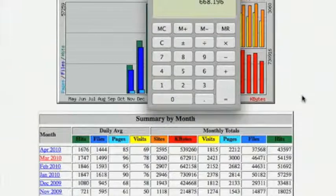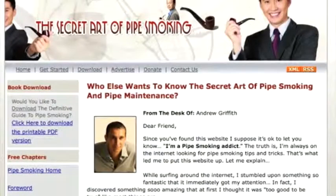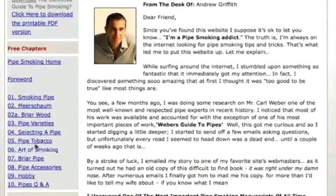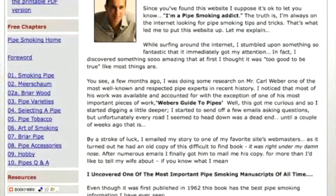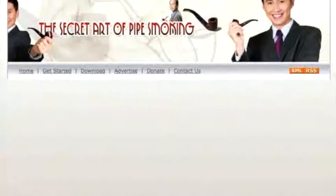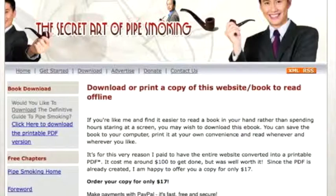Looking at the website itself, it is a basic information site about pipe smoking with a lot of content. Quite a few pages have been taken from the public domain eBook, which will be included with this sale — it's very informative with a lot of good content, and many of these pages rank quite well. The way the site is currently monetized is through this link here. As you can see, it's not really marketed that well — there's no strong call to action — but it still does convert quite a few sales.